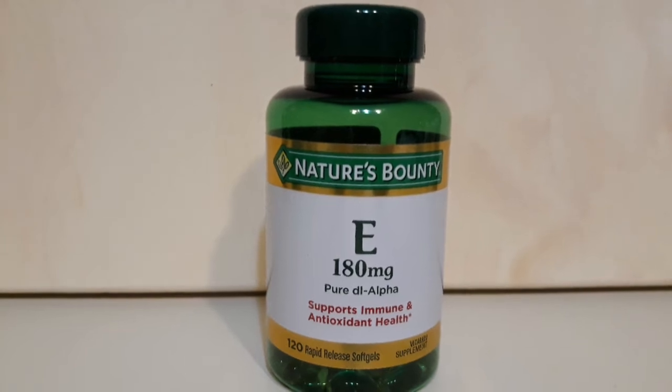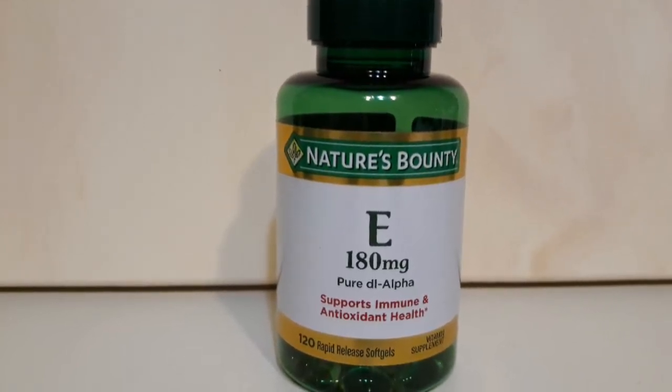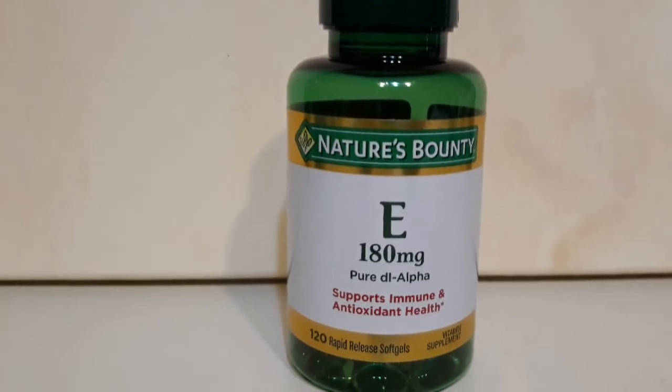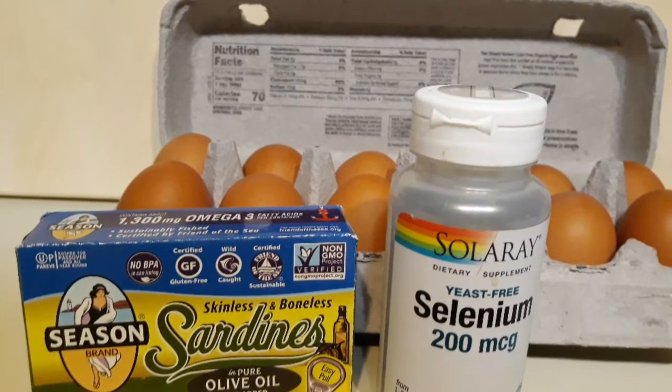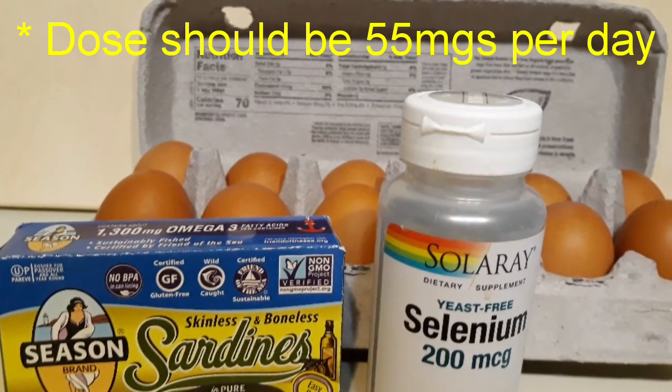I also take vitamin E each day because it helps fight bacteria and viruses, and it's also really good for your skin and your blood — so good stuff. Selenium is an immune-boosting essential mineral, and you can take it in conjunction with vitamin E; they work well together.